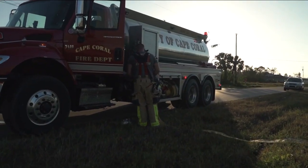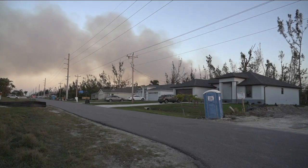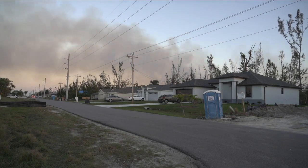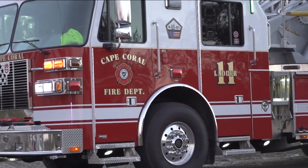The battalion chief says that downed trees and hurricane debris made it hard for them to actually access the fire. That's why agencies from Lee County were called out to help, and the crews are fighting this fire at the intersection of El Dorado Boulevard and Cetus Parkway.